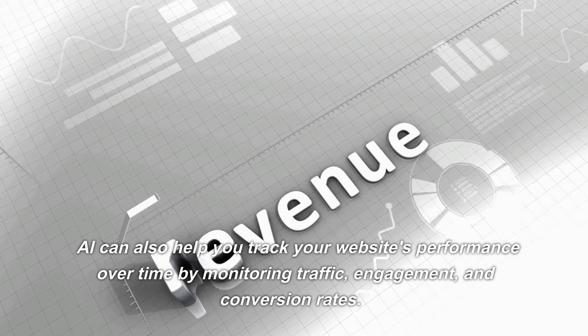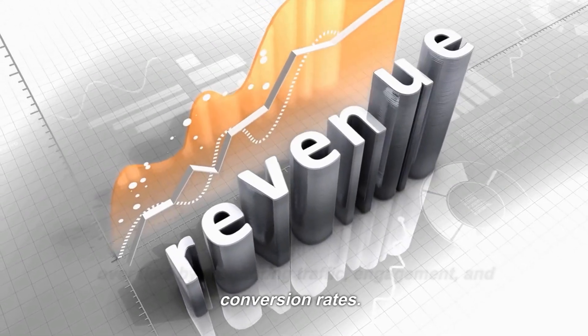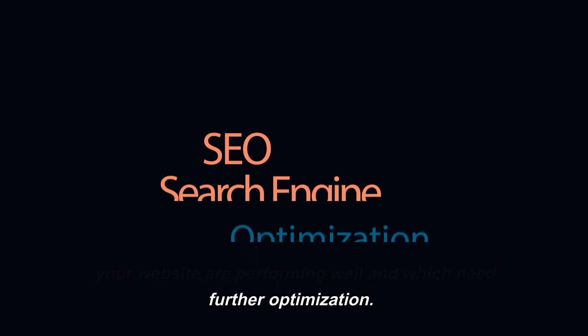AI can also help you track your website's performance over time by monitoring traffic, engagement, and conversion rates. By analyzing this data, you can identify which areas of your website are performing well and which need further optimization.